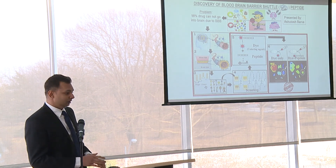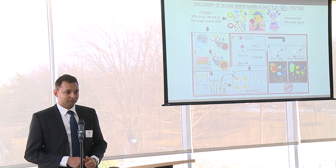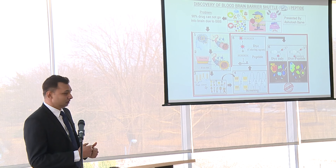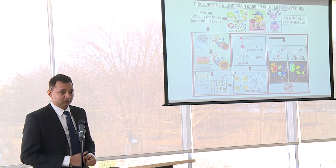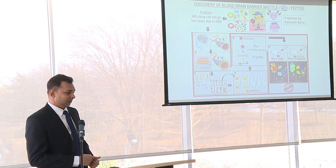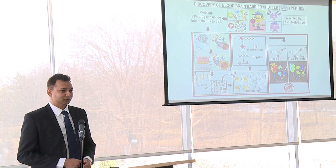In the dye-only case, the circled one is the brain and there is no red color, meaning no dye entered. But in the case of dye with peptide, you can see a clear red color presence, which shows that we successfully delivered the dye into the brain with the help of our peptide. That is why we called it a shuttle peptide — shuttle to the brain. Thank you so much.